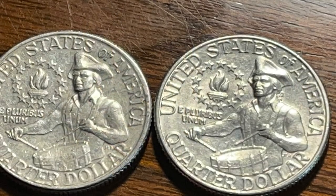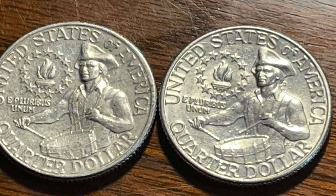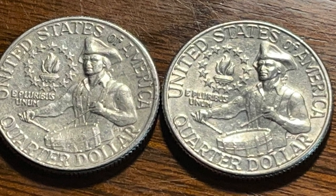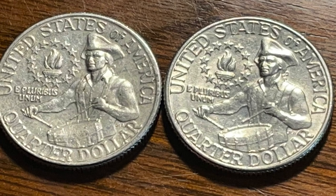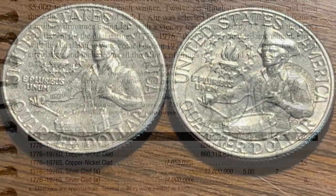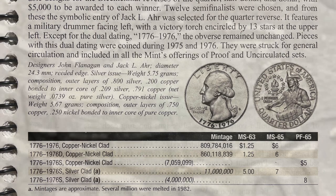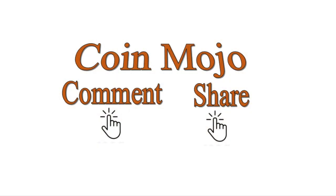Here's another die clash I pulled out of the circulated rolls. I also wanted to talk about the bicentennial, which seems to be a topic of conversation with newcomers — they minted bicentennials two years, '75 and '76. I noticed a curious thing: the quarters tend to have different drum detail — some are more defined and others almost look like a bowl. I was wondering if any of you have seen that or noticed that.